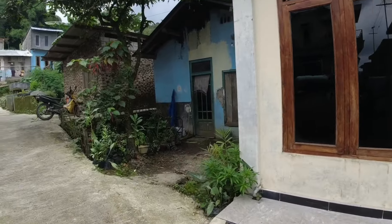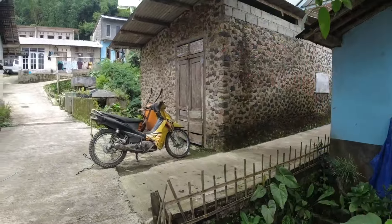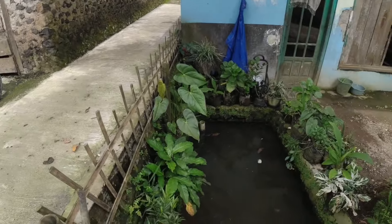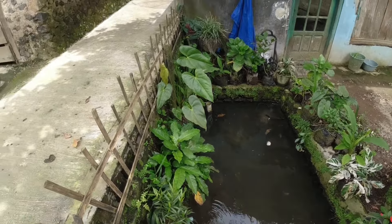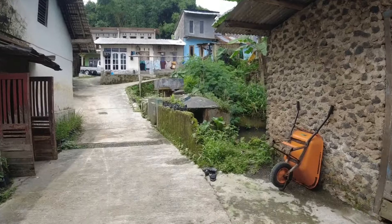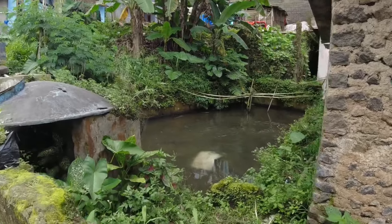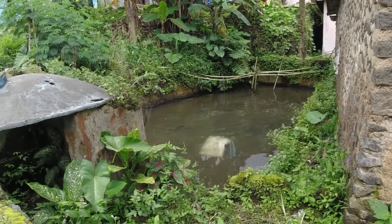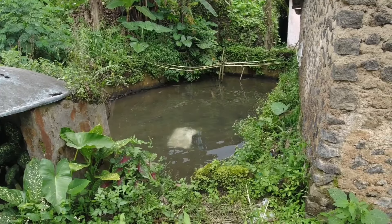Kita lihat yang ke sebelah sini — ini ada kolam ikan lele. Hampir di setiap sudut ini terdapat kolam-kolam ikan peliharaan warga. Dan ini adalah kolam yang sangat besar, teman-teman. Ikan mujair, ikan nila, dan ikan lele yang besar-besar.